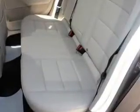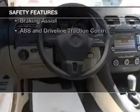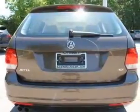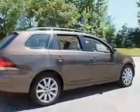A satellite radio is included, and for your peace of mind the following safety equipment is included: front ventilated disc brakes, curtain head airbags, passenger airbag, side airbag, traction control, stability control, and daytime running lights.